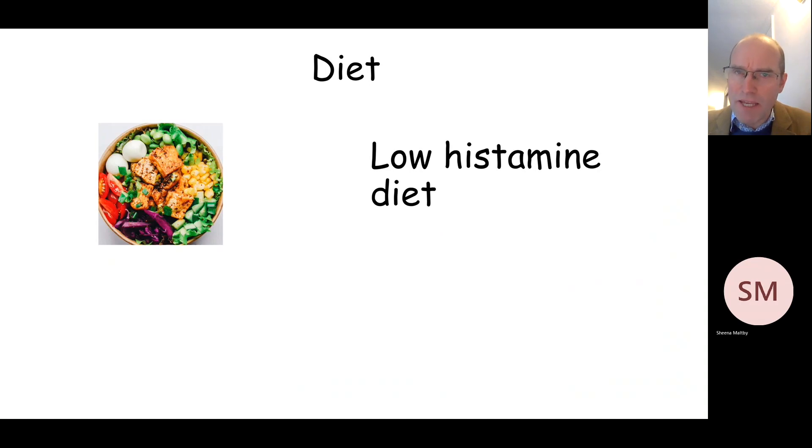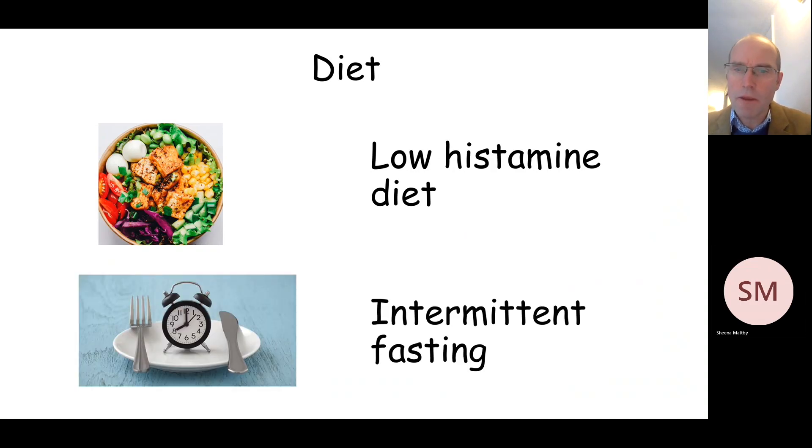I'm aware that there are many diets which have been proposed as being beneficial in long COVID. A couple of the more prominent are a low histamine diet, illustrated here, and also the process of intermittent fasting.